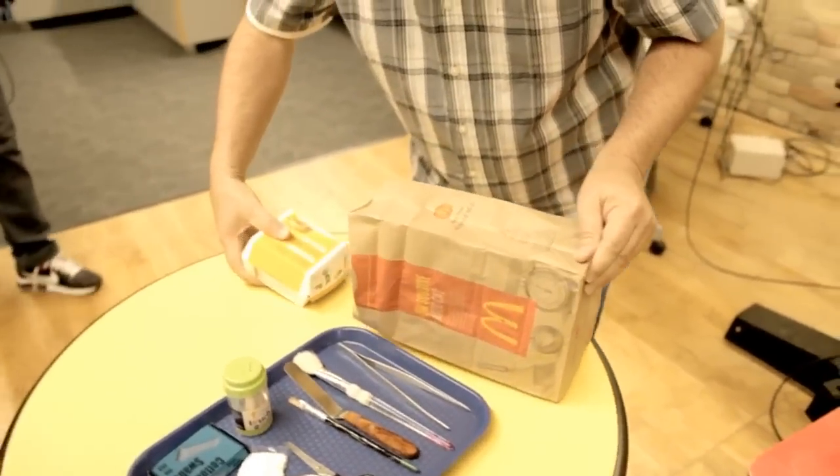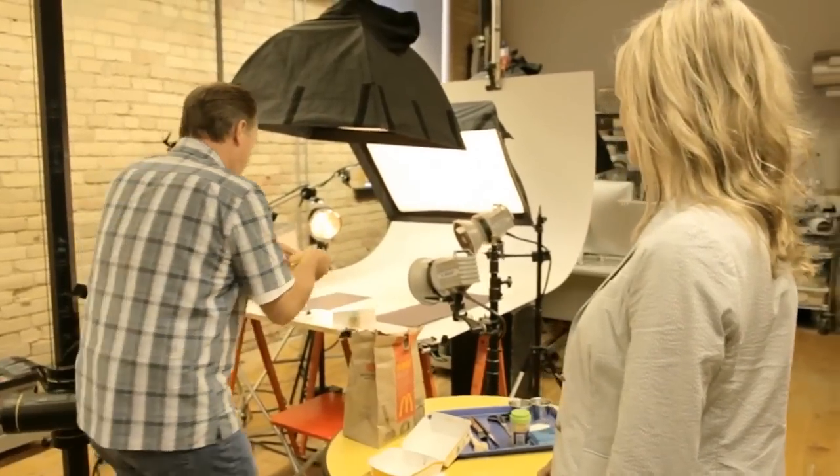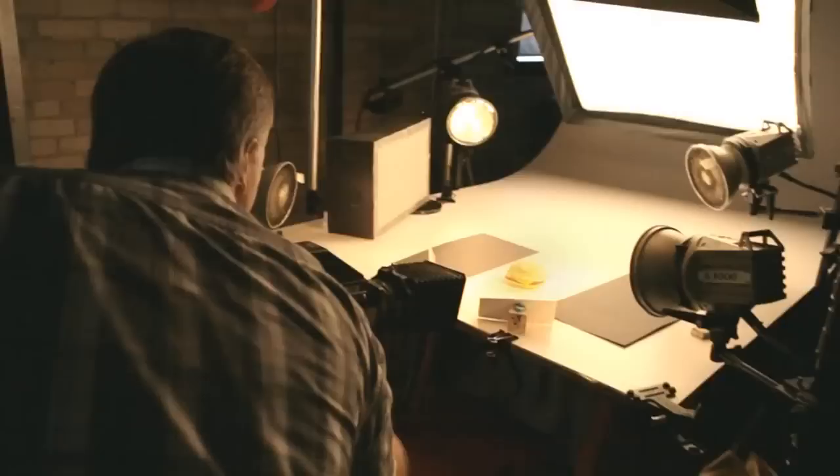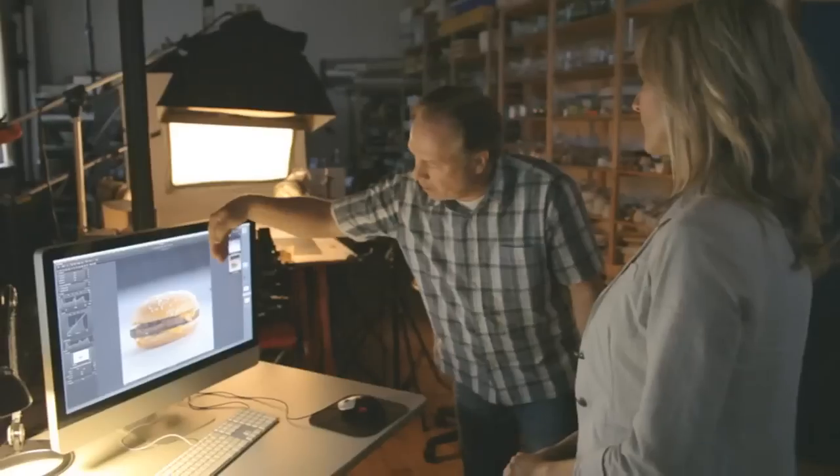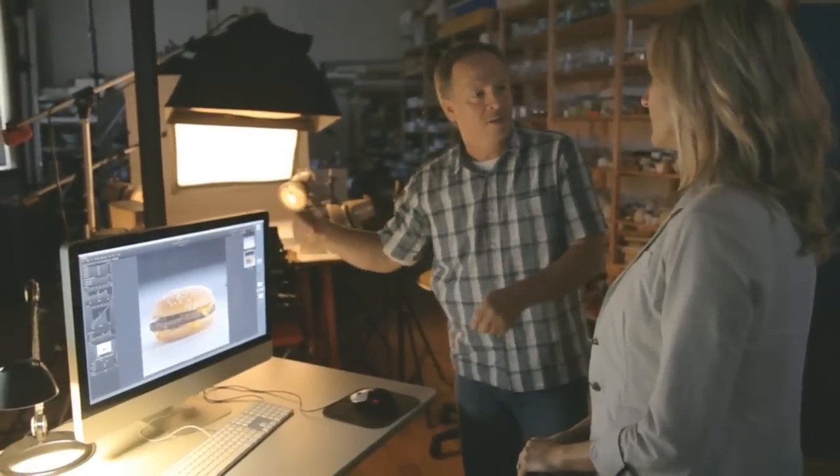I've just bought this Quarter Pounder with cheese — it's as hot off the presses as it can be. So we'll put it in and get a photo of it for comparison. We'll keep the camera, the lights, and everything the same. It'll be a direct comparison of the right side of both burgers.